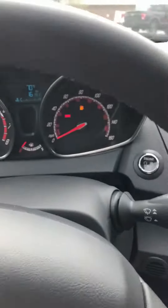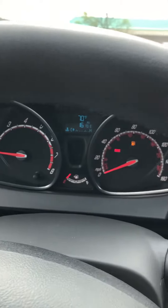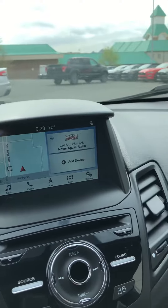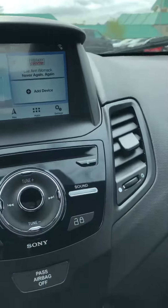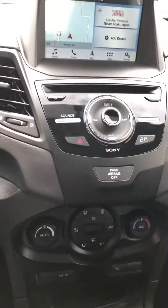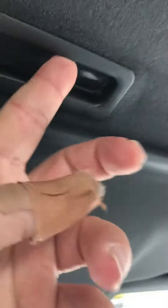Here's the front. Touch screen with navigation. CarPlay. Six speed manual. Oh, and this one also has a moonroof.